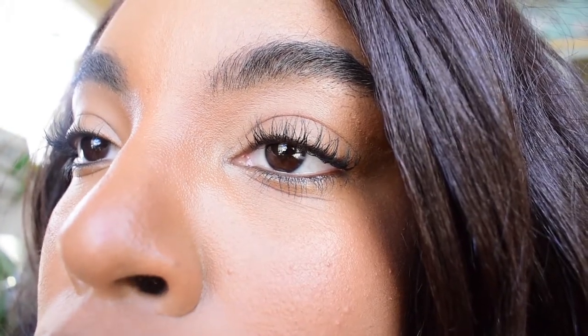Oh girl, these lashes — look at them lashes, honey! I am starving, it's like 12 o'clock, I need to eat food.